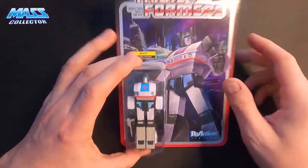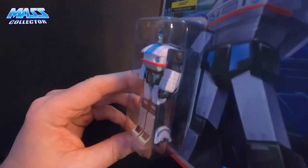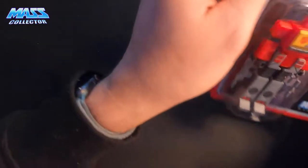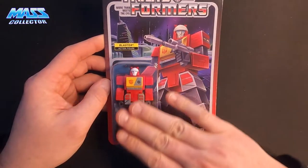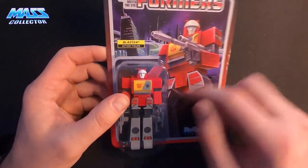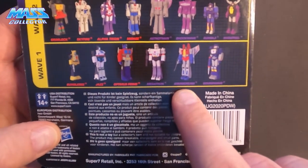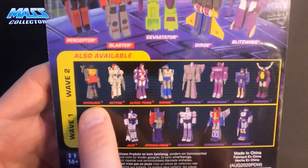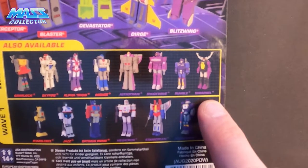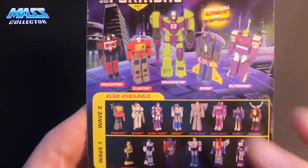Here's Jazz. And then here's Blaster — he came in on the second wave. So here's my freebie in this box. Looks like we got some stuff inside the bubble there. Wave one is: Bumblebee, Jazz, Optimus, Megatron, Starscream, Soundwave. Wave two is bigger: Grimlock, Skyfire, Alpha Trion, Mirage, Astro Train, Shockwave, Rumble, and Shrapnel. And wave three is where Blaster comes in, along with Devastator, Dirge, Blitzwing, and Perceptor. So that's the first box — I'll open up the second box, because I got two sets.